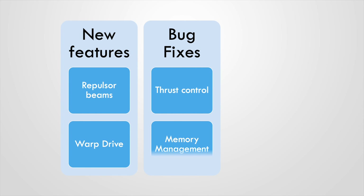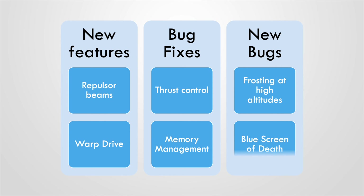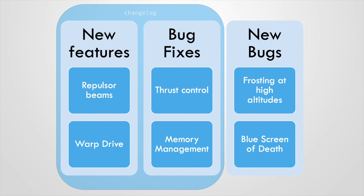Public service announcement: a quick guide on deciding for yourself whether you should install a brand new update. Any new update usually contains three things: brand new features, fixes for bugs from previous versions, and optimizations — but also new bugs. However, only the first two points are mentioned in the changelog, because no one wants to highlight their flaws.